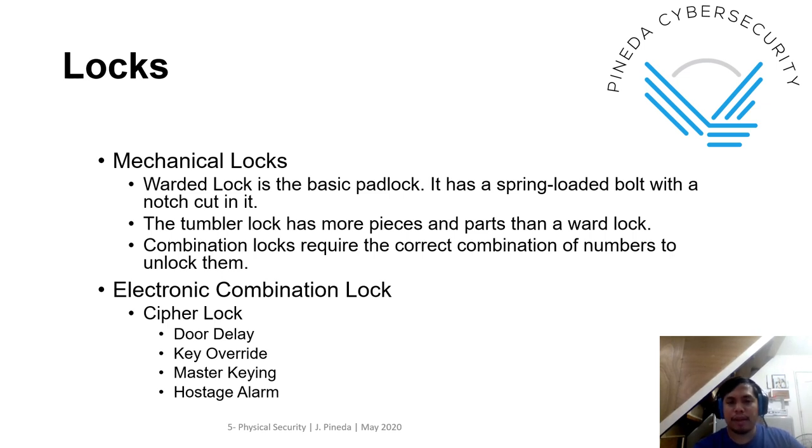We also have different types of locks. Under mechanical locks there are different types: warded lock, which is the basic padlock; the tumbler lock; and combination locks. Under electronic combination locks, there's also what we call a cipher lock, which has more features like door delay, key override, master keying, and hostage alarm.